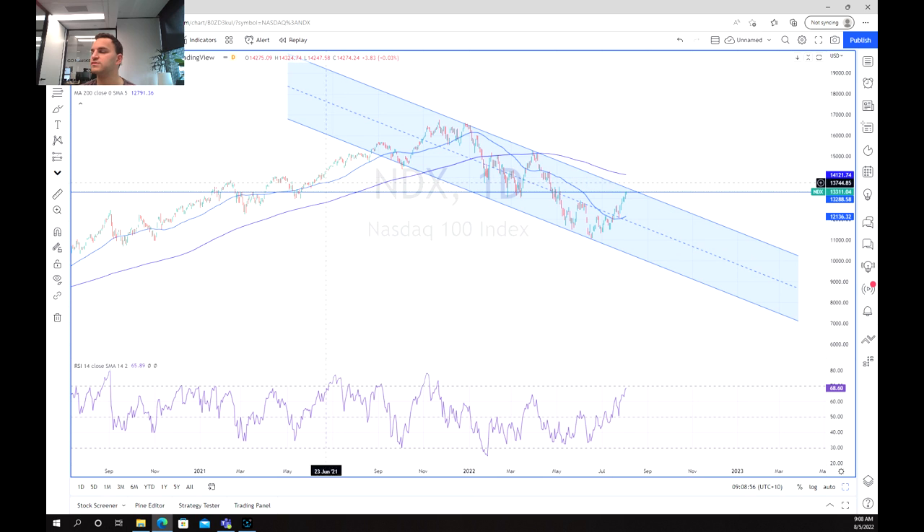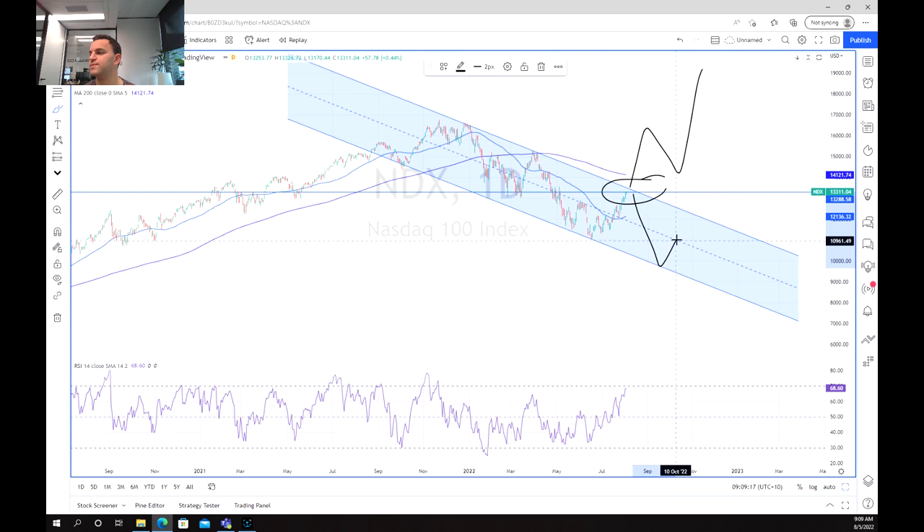So the question remains: can the index be able to break out through this strong resistance level at about 13,000 to 13,200 points and break to the upside, or are we potentially just going to fall back through the trend? This is something we're going to have to wait and see for the Friday trading session and potentially next week.